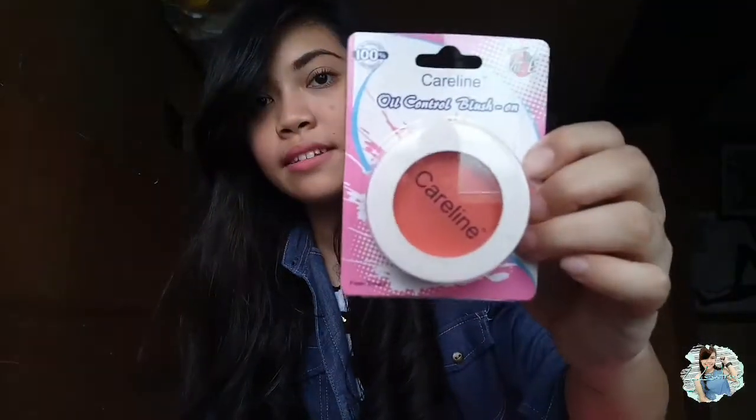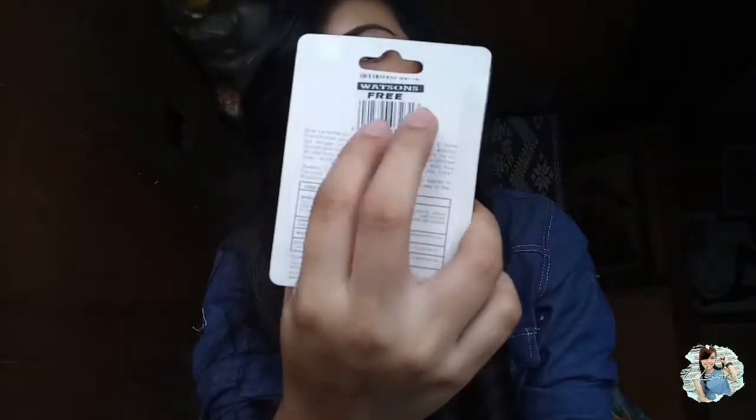And this one is from Caroline — free lang siya. Kasi kapag nag-avail ka ng 400 pesos na items sa kanila — pwede namang dalawang item, tatlo — basta nag-avail ka sa Ever Belena ng 400 pesos, may free kang blush on or BB Cream from Caroline. Oil control blush on — ayan yung tabag sa kanila — with Vitamin E.